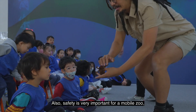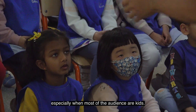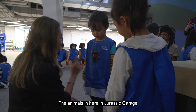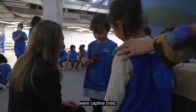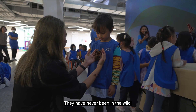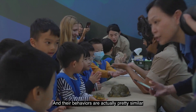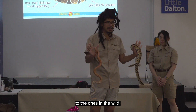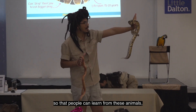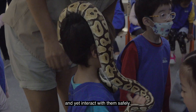Safety is very important for a mobile zoo, especially when most of the audience are children. The animals in Jurassic Garage were captive bred — they had never been in the wild. They look exactly the same, and their behaviors are actually pretty similar to the ones in the wild, so that people can learn from these animals and yet can interact with them safely.